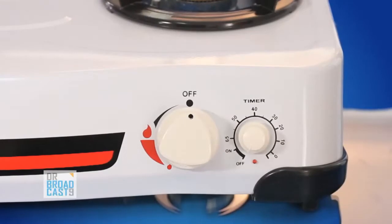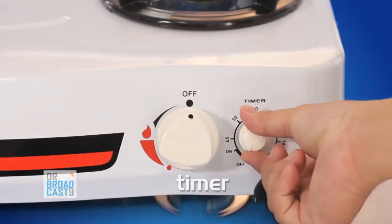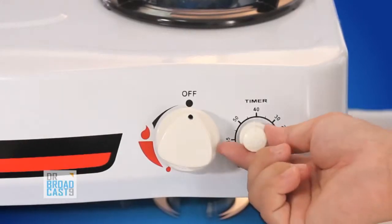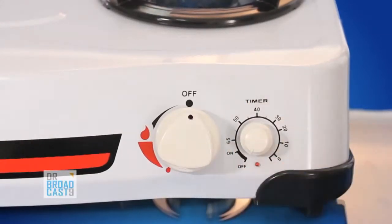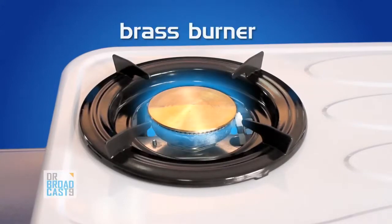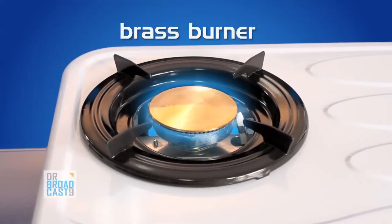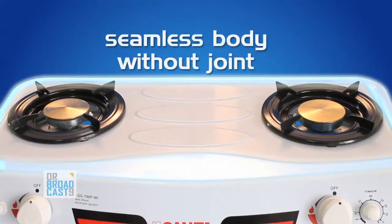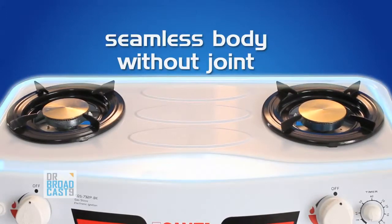A few models are equipped with a timer to remind you of cooking time, so while you wait you can do another activity in the kitchen without worrying the food will be burned or wasted. Our brass burner gives maximum heat and is definitely rust proof.